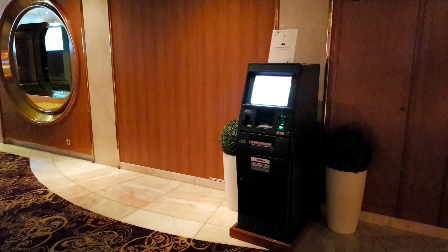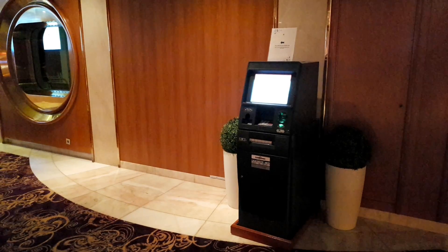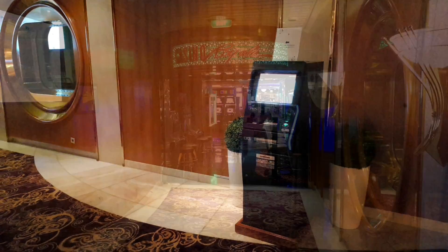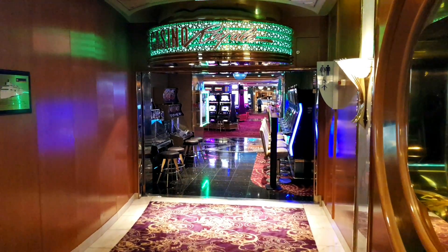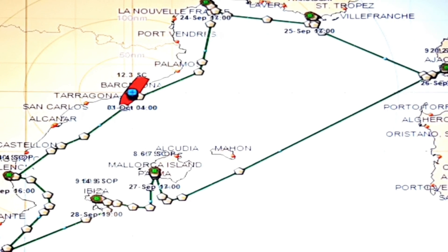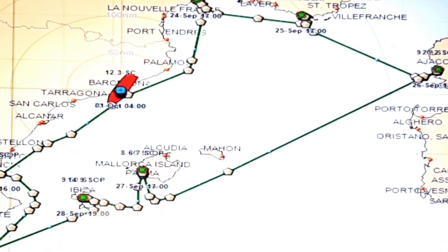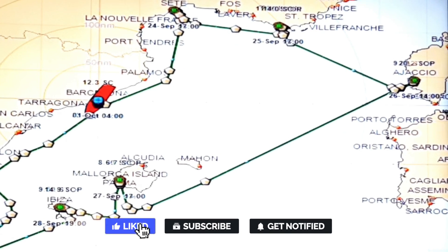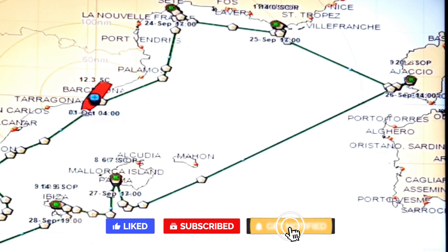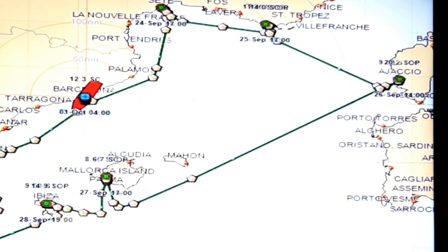Near customer services there are banking services — a cash machine where you can withdraw cash should you wish. Next on deck five is a very useful screen giving an indication of your cruise route. We're on the eight-day Mediterranean cruise, so you'll see on the map the various ports where we'll stop and where we currently are, which is quite useful.